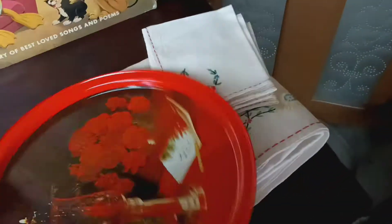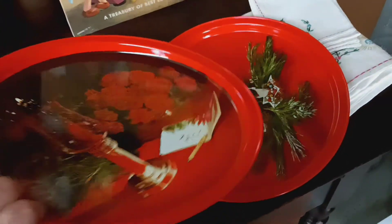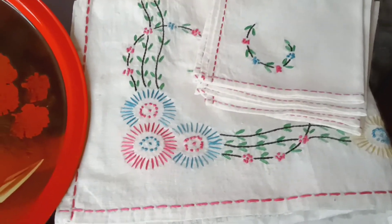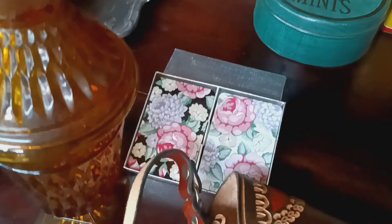I've got two Christmas trays — they'll be sold separately, starting at five dollars. There's also a Mother Goose Nursery Rhyme album. Then I have a tablecloth and some little napkins — it's not a very big tablecloth.